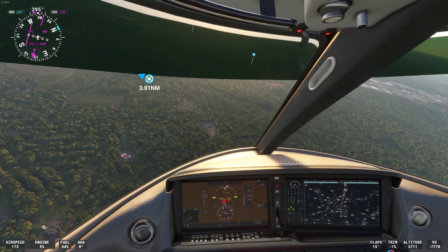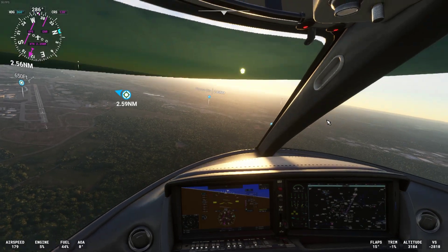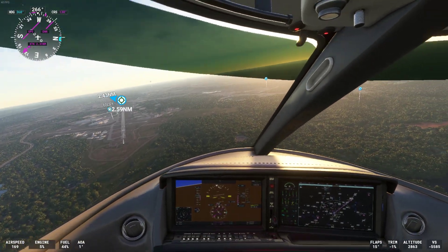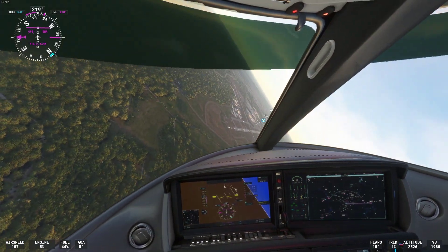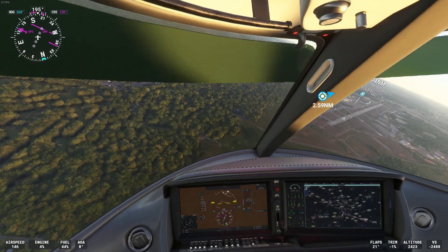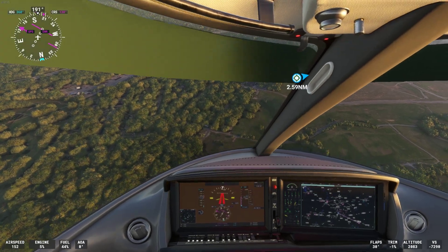Descend and maintain flight level 390, Southwest 3014. Volaris 894, have the traffic. Delta 573, have the traffic.